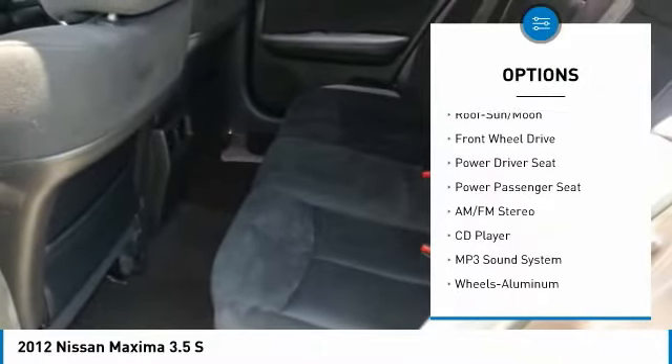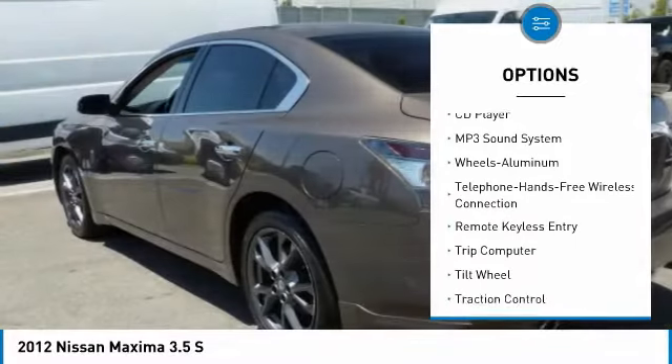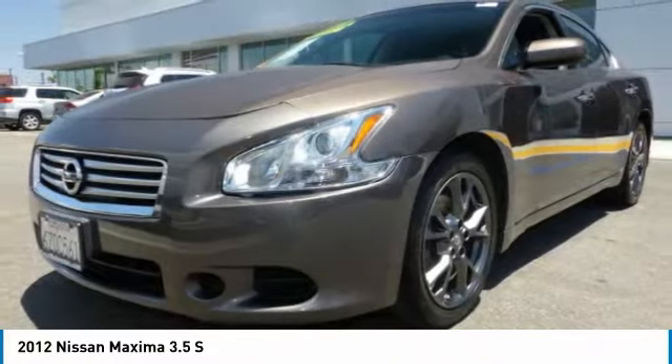Power passenger seat, anti-lock braking system, traction control, air conditioning, Bluetooth wireless data link for hands-free phone, moonroof, power steering, aluminum wheels, cruise control, rear defrost.